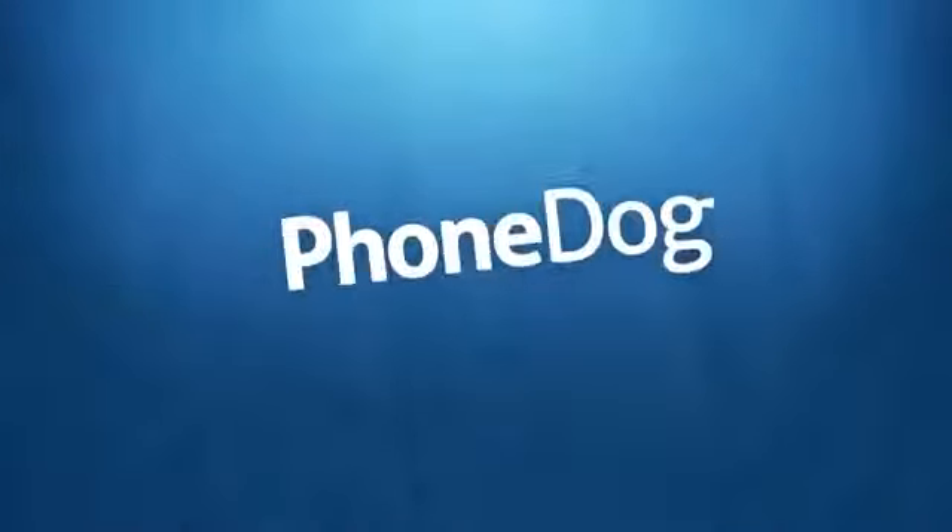My name is Marco Hanna from PhoneDog.com, and this is the Weekly Bone. We kick off this week with some IFA 2013 news, and we start off with the Samsung Unpacked event.